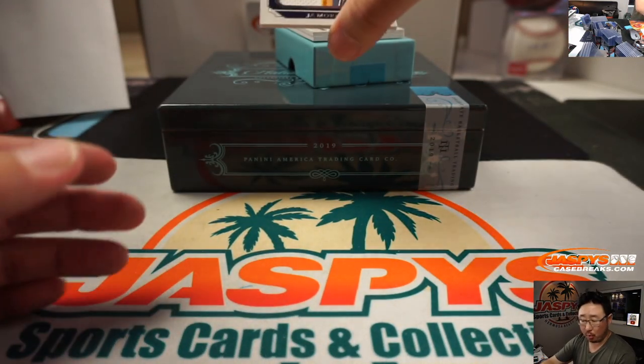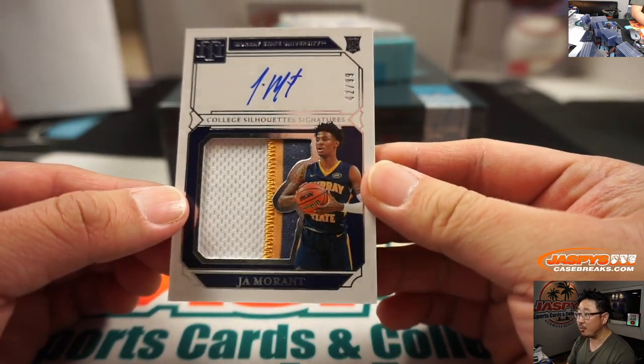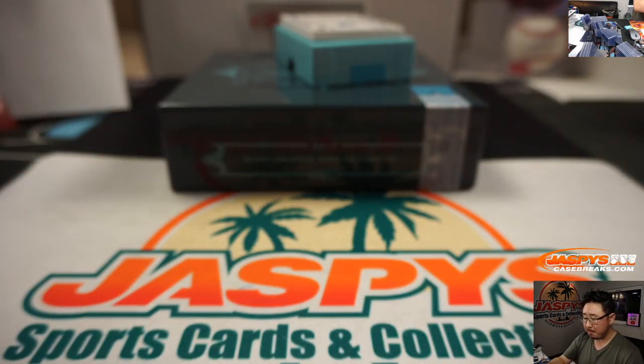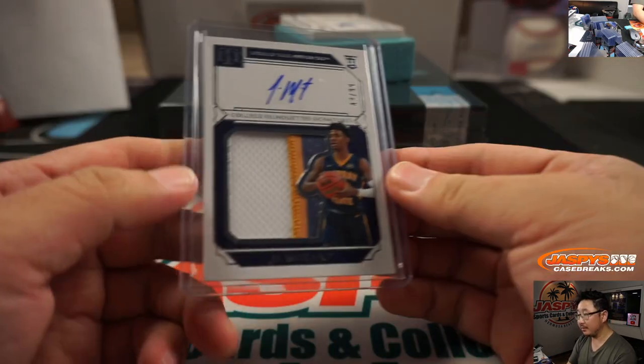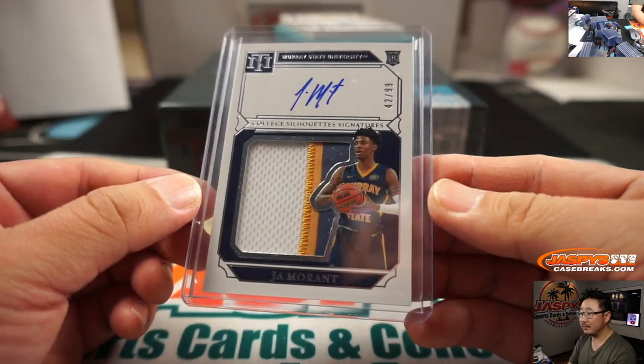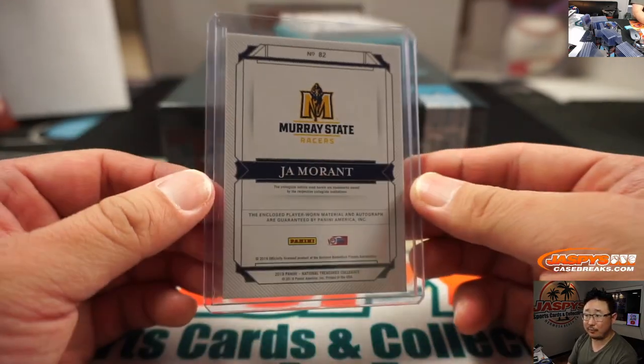Next up, Ja Morant — College Silhouette Signatures, three-color patch and auto, 42 out of 99. Kenneth with the number two. There you go, Kenneth Barefoot. There's your leading candidate for Rookie of the Year.